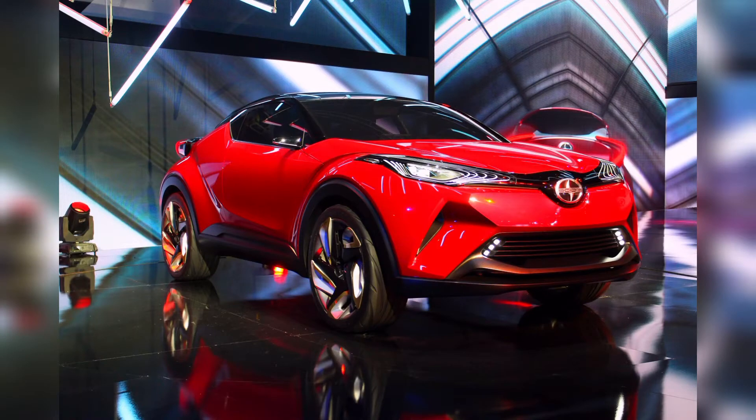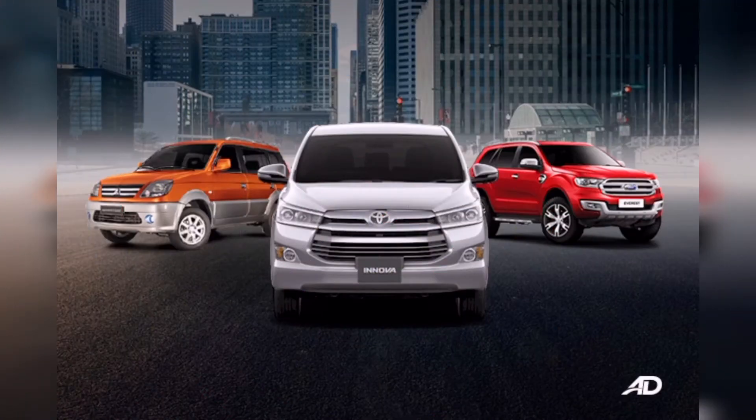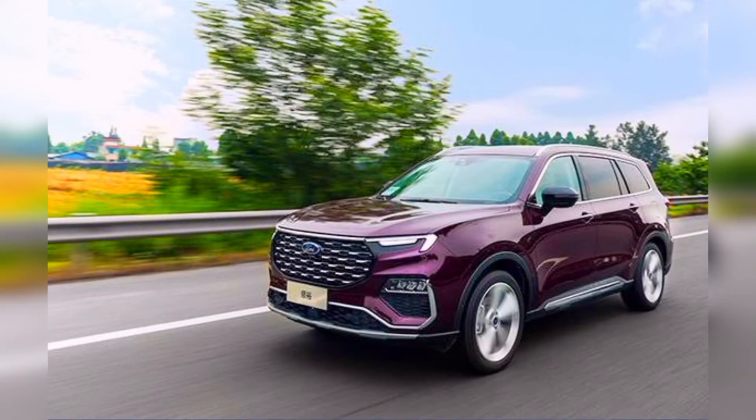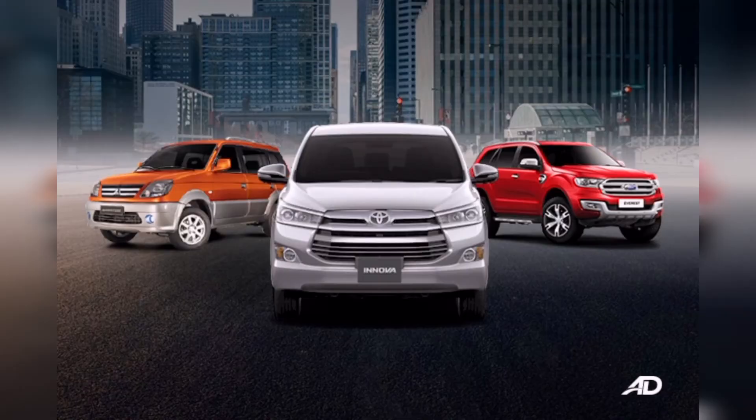Apart from the confusion between the sports utility vehicle, SUV, and crossover classes, there's also disorientation among seven-seat vehicles. If you're planning on buying a seven-seater vehicle but can't seem to decide whether you want an SUV, Asian Utility Vehicle, or a multi-purpose vehicle, this video is right for you. By knowing the differences among these types of seven-seat vehicles, you would be able to tell which one best suits your interests. Before we differentiate all three, let us first put their shared traits together.